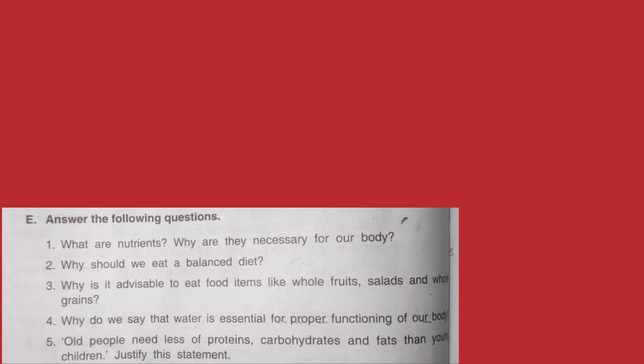Question number 5: Old people need less proteins, carbohydrates and fats than young children — justify this statement. In a justify question, you first state whether you agree or disagree with the statement, and then give the reason for your position. This is how all justify questions should be attempted.